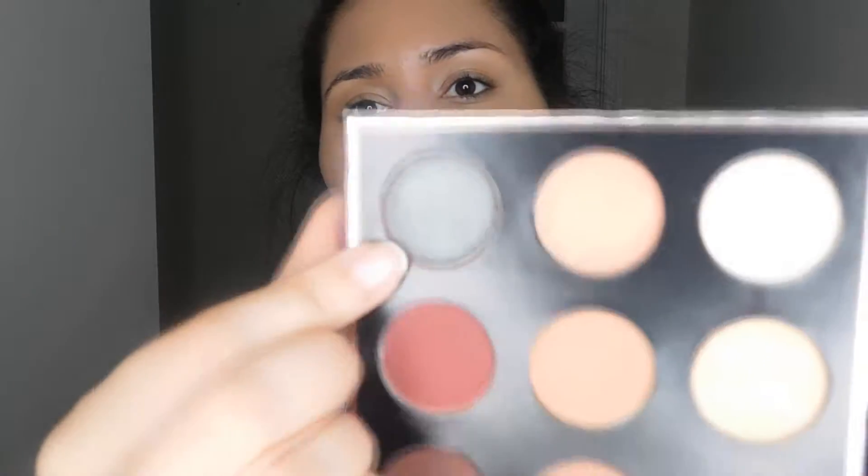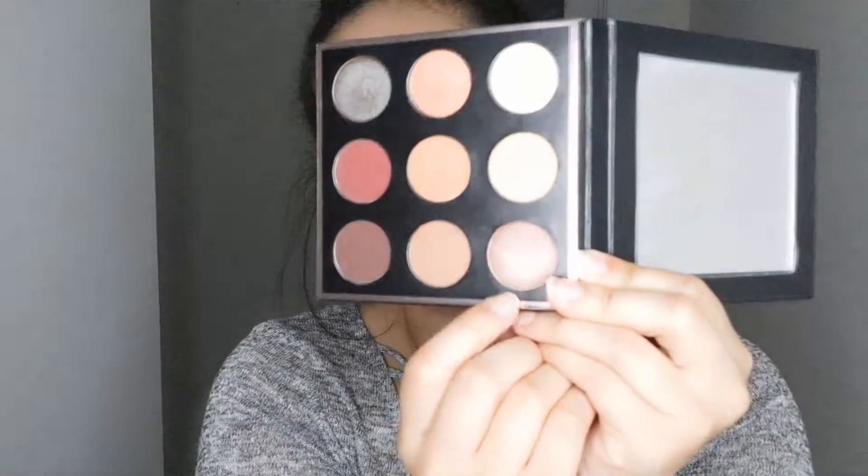On the back, it has the name of the eyeshadows. So we got Luna, Frappe, Aphrodite, Beaches and Cream, Sora, Mars, Artemis — I think that's how you say it. So on the package, it also says that you have some mattes, some shimmers, and some foil finishes, which I'm guessing are the ones that are really shimmery, like this one which is Insomnia, and maybe Luna down here. It's really pretty.